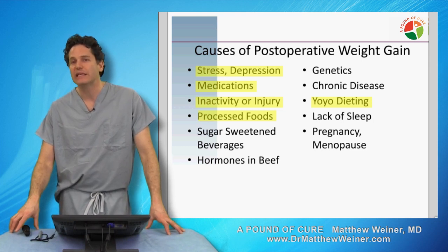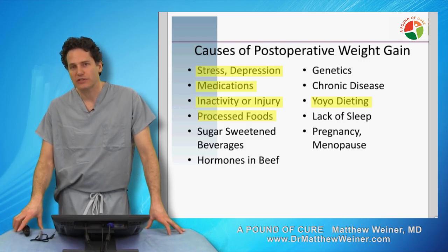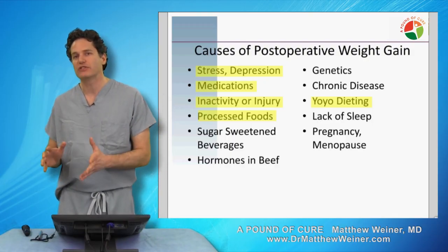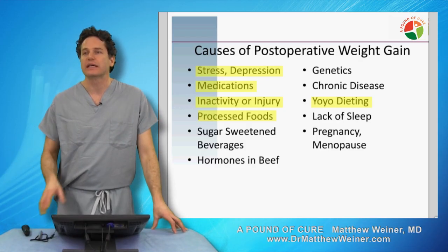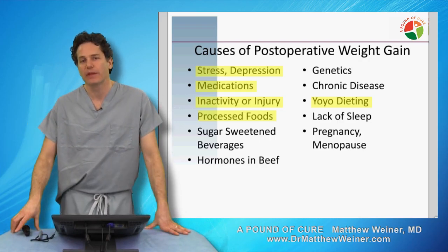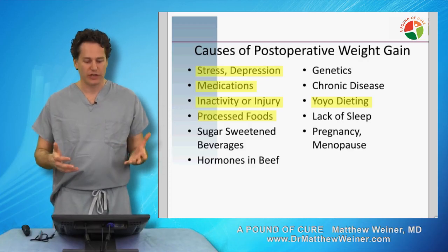Stopping the medication typically does not cause you to lose the weight you've gained. Inactivity or injury is also very important. Whatever exercise program you do, it should be one that minimizes your chances of becoming injured, because an injury is going to set you back and be worse for you than not exercising at all — it's going to decrease your NEAT, or non-exercise activity time. We want to keep you moving as much as we can throughout the day and avoid inactivity or injury.